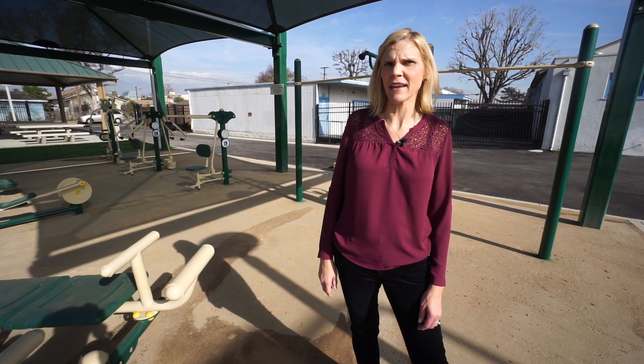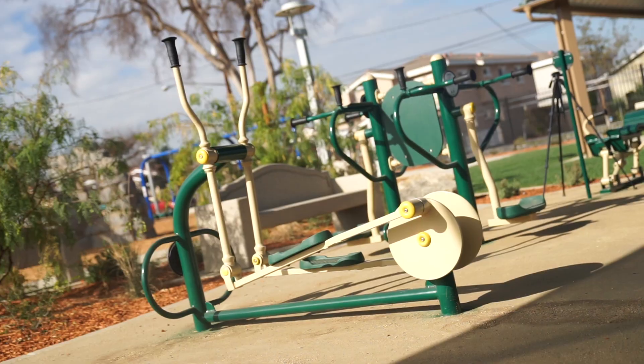For adults coming to the park, why not get in a quick workout on this great outdoor fitness equipment.